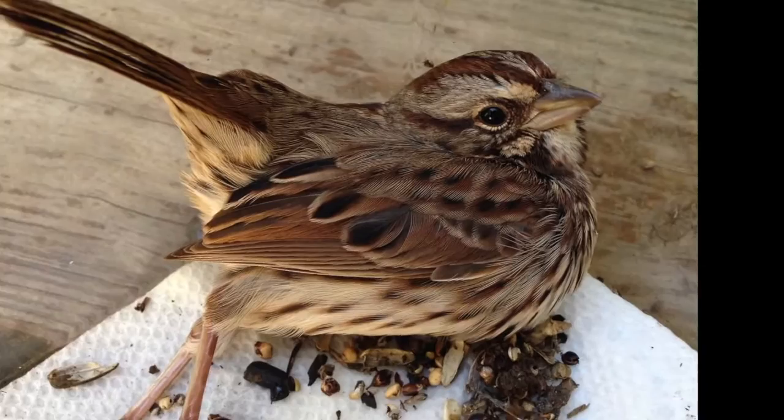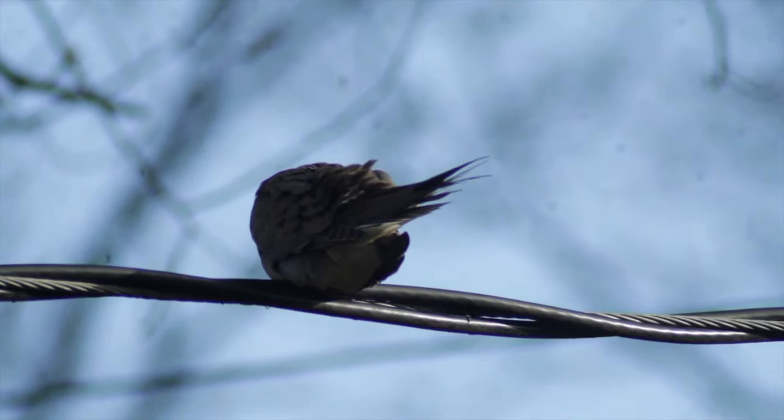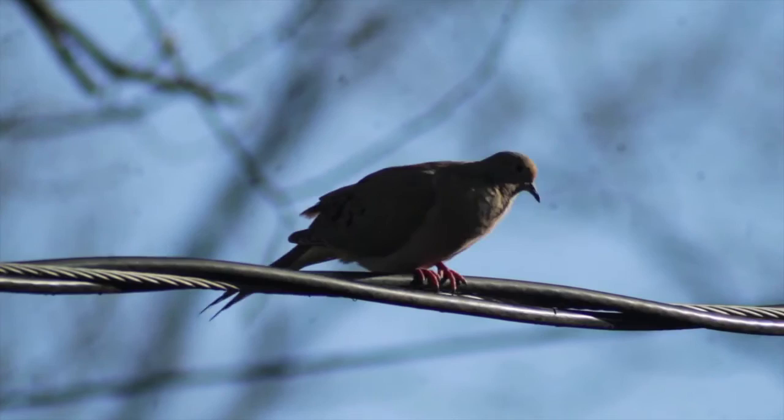A while back, I actually found an injured Song Sparrow here. Sadly, it passed away, but it was an incredible encounter that I will never forget. The Mourning Dove is a peaceful bird with a mellow call. They are extremely common here, being found in fields and backyards. The most unique feature about this bird is that they feed their young a liquidy substance known as pigeon's milk.